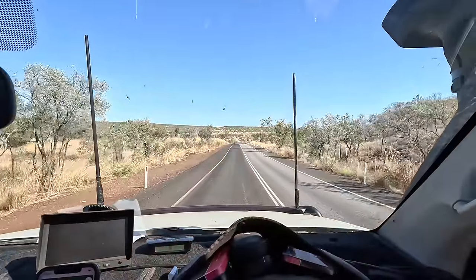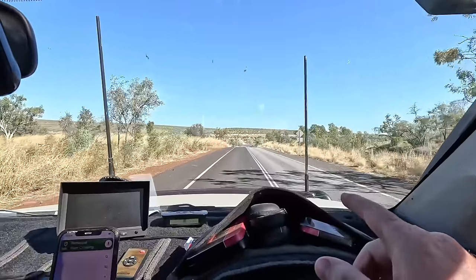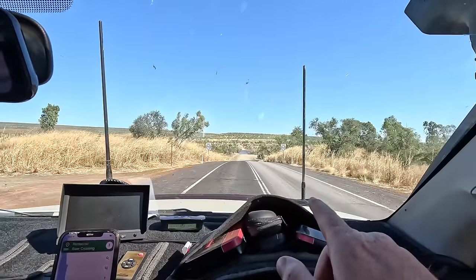It snuck up on me — look, the grader's there. They were grading from Derby this way, so that probably means the whole Gibb's just been graded. There was some late rain and the water's a lot higher than normal — it was actually shut for a couple of weeks. The Pentecost River is a lot higher than the last time I was out here. But that probably means the Gibb's in pretty good condition, so maybe I'll grab the van and we might do the Gibb home. I'll think on it.